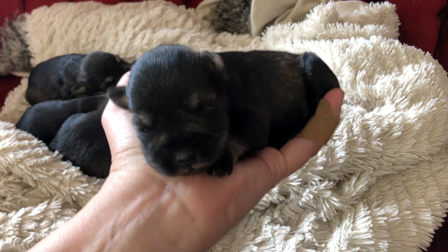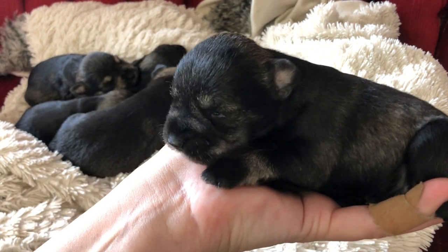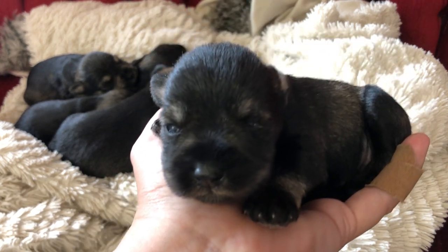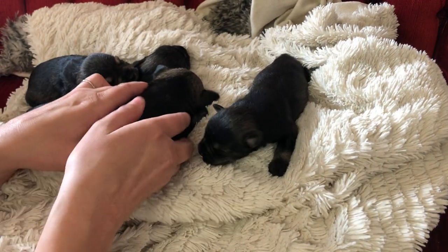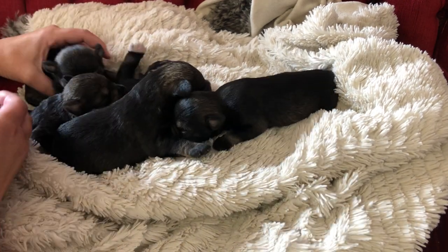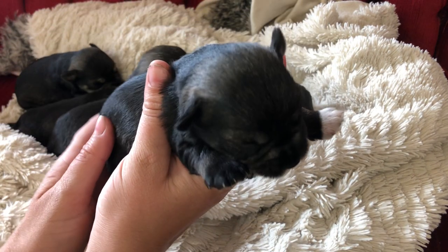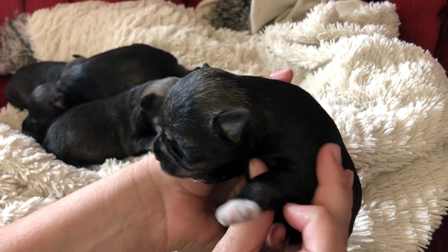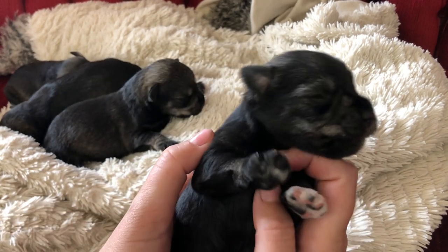Just look at that little face. We'll put you back here. Okay, who are we going to introduce next? I want the puppy with the white paw — just to keep me straight, we'll start with you. So this is a little male and he's got one little white paw, just look at that, that's so cute.